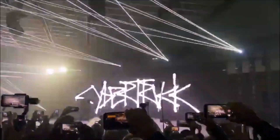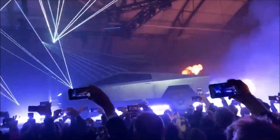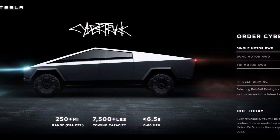Here are the full specs of the 2020 Tesla Cybertruck. Tesla just unveiled the full specs of the Cybertruck on its website.